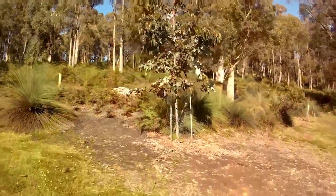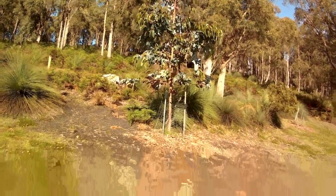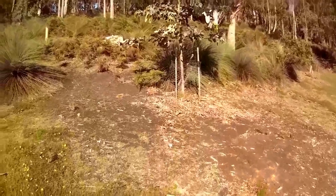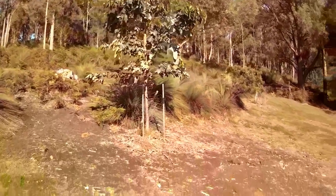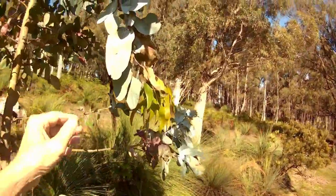Here's a blue gum — like a Tasmanian blue gum — and it's just nearly finished. It's a change of state from juvenile to mature leaves. They just grow straight up, those blue gums. They've got the lightish coloured leaves. Look how big the leaves are.